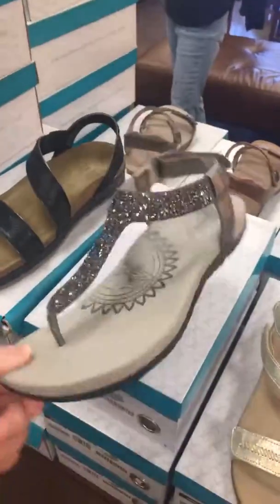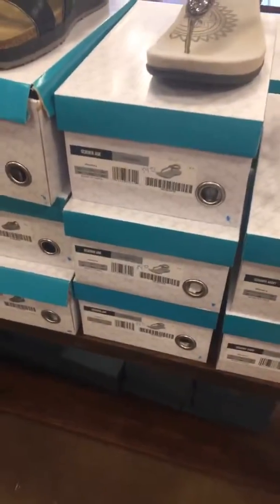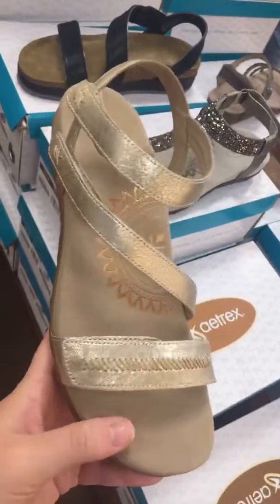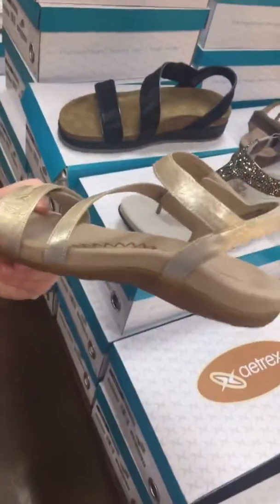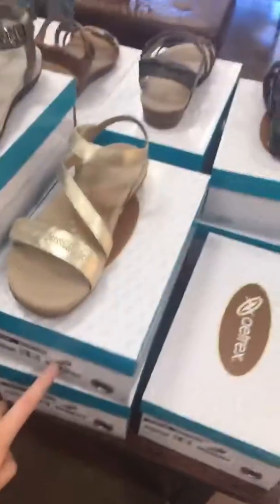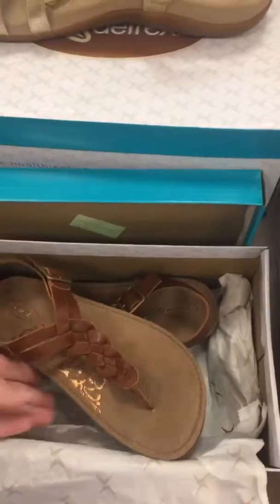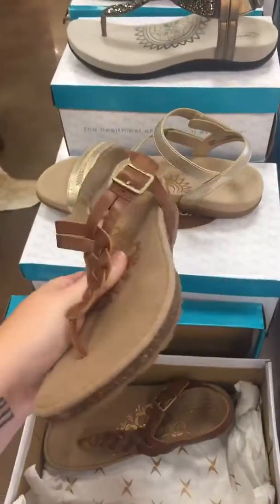We have this beautiful one with some bling on it, also 30% off — we have three left in that. We have this one in gold color, and this has been a favorite — we have two left in that and it is 30% off of $89.95. We also have this braided strap one — super cute, good support, and that color you could easily wear into the fall.